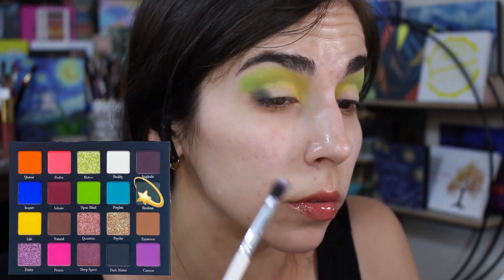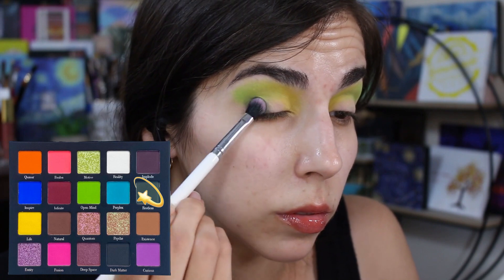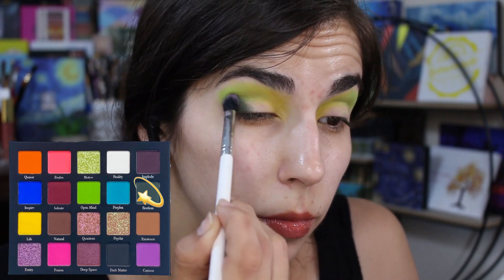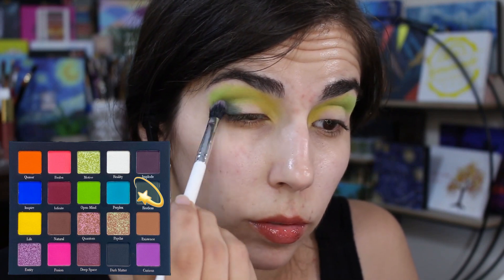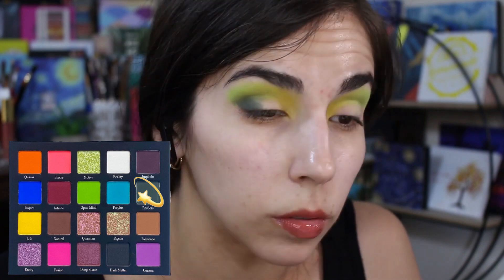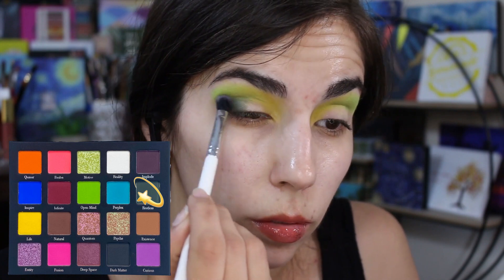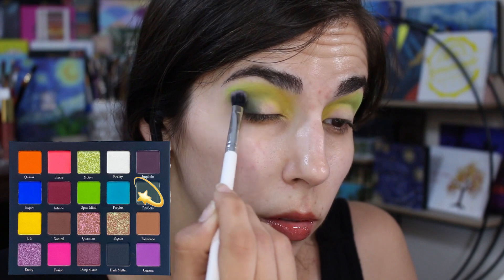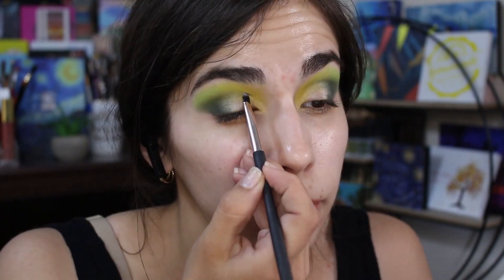Moving on, I'm taking Rustless and packing it on the outer corner. It's very nicely pigmented, a very dark color. The formula itself feels and appears on your eyes pretty thin, however the shade is nice and pigmented and packing it on definitely helps it stand out — you get the most out of the shadow packing it on. Moving over to the shimmers, I decided to take Psyche and packed that on my inner corner.